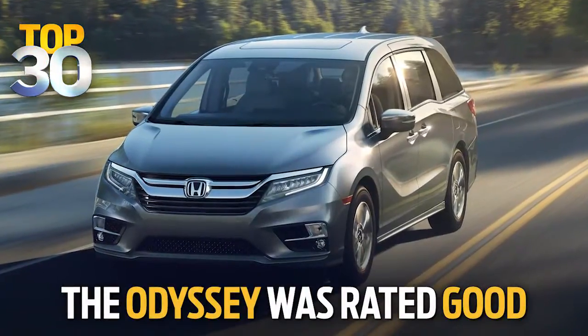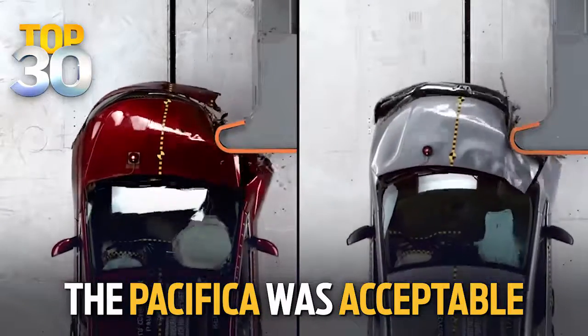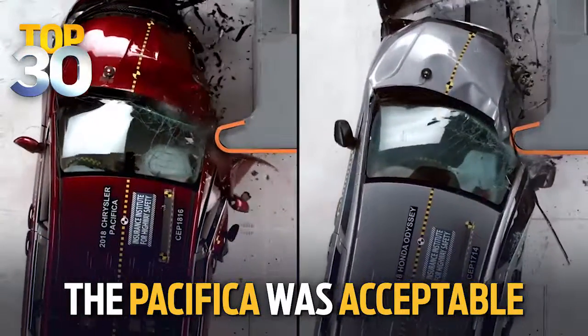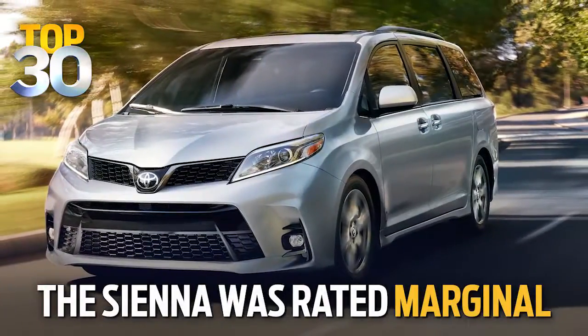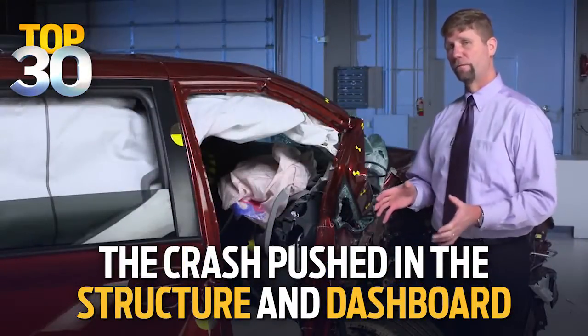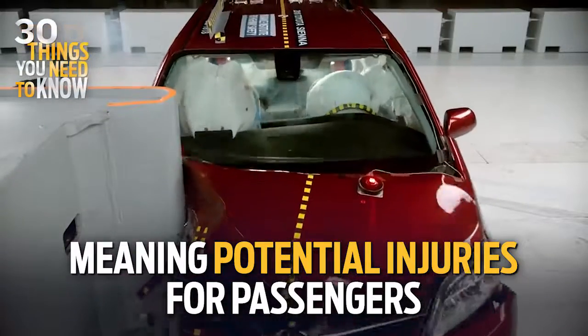The Odyssey received the Institute's highest rating: Good. The structure of the Pacifica didn't do as well but had a low risk of injury, so it was rated acceptable. The Sienna got a marginal rating — the crash pushed in the lower structure and the dashboard, and passengers riding shotgun could face injuries to the head, chest, and legs.